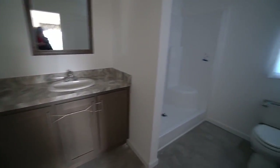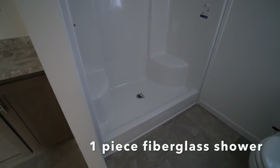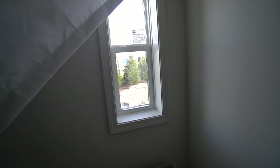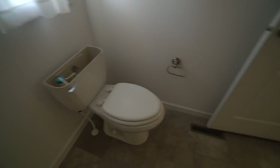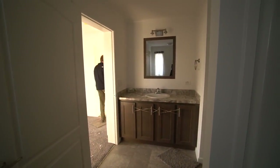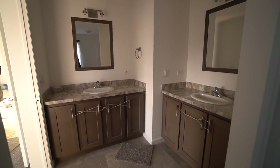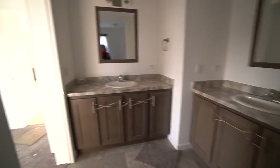We added another sink, and then we put a one-piece fiberglass shower in here instead of a bathtub, so it's got lots of room in it. Your his and hers — there's one sink and there's the other one. Really great use of the space.